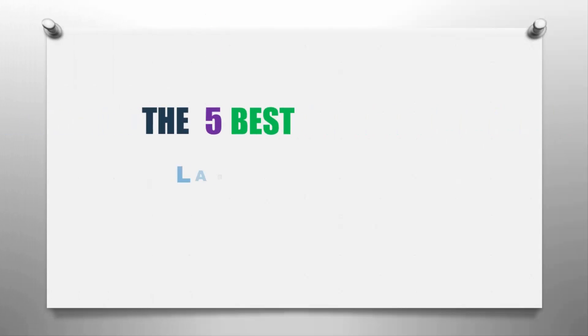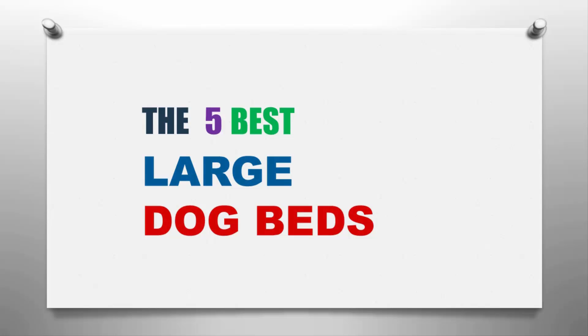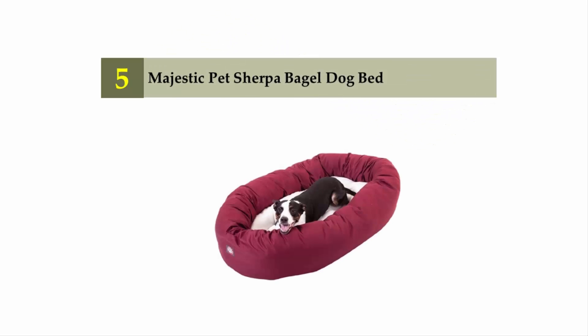Our home presents the five best large dog beds. Let's get started with the list, starting at number five: the Majestic Pet Sherpa Bagel Dog Bed.